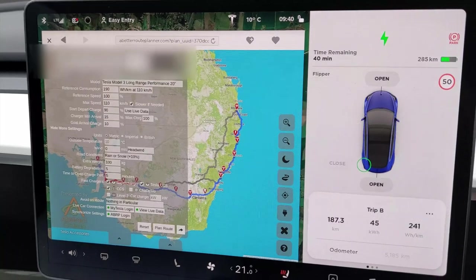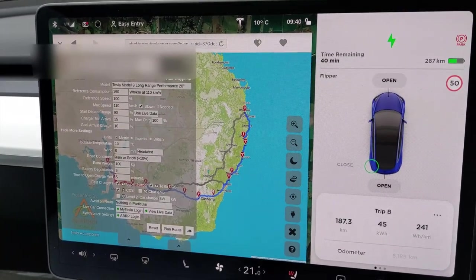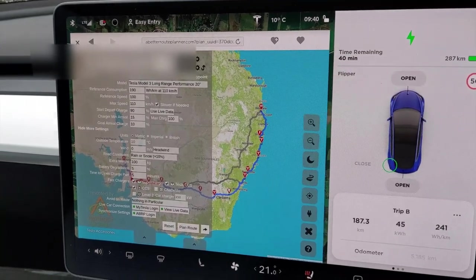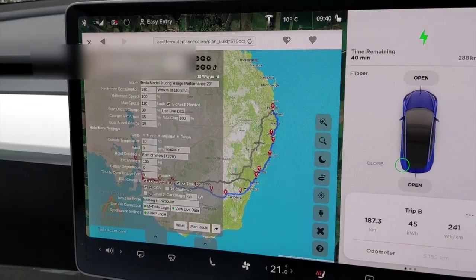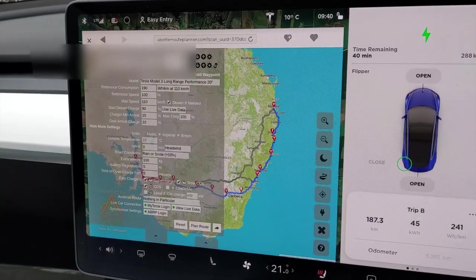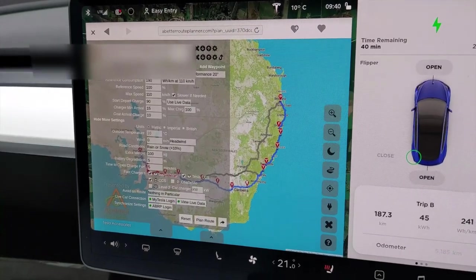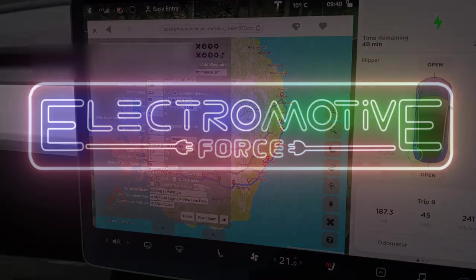A bit of an update — I changed the setting in A Better Route Planner to rain and it's suggesting I can only go 70 kilometres an hour to make it to Mildura. So I think I'm going to reroute via Adelaide and basically return the way I came. That's another interesting thing you learn along the way — rain really does have an effect if you're stretching to the limit.